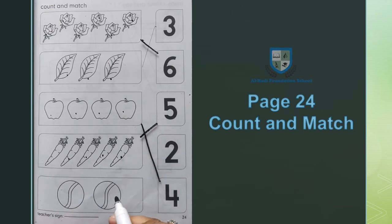अब balls हैं। Balls को count करें: 1, 2 — 2 balls को हम 2 के साथ match करेंगे।